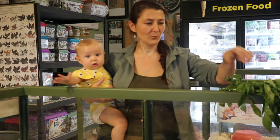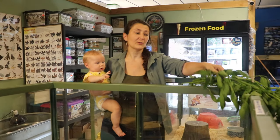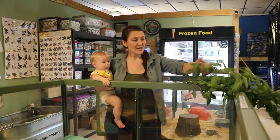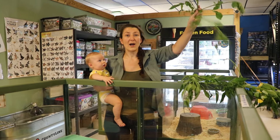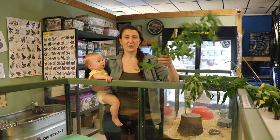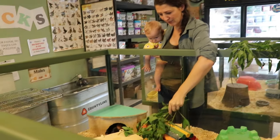Before we left the house this morning, we sent the kids out to pick some fresh Spanish needle, also known as shepherd's needle. It is a weed that grows wild in Florida and it's very nutritious to a lot of animals. The guinea pigs and rabbits actually like it as a treat.